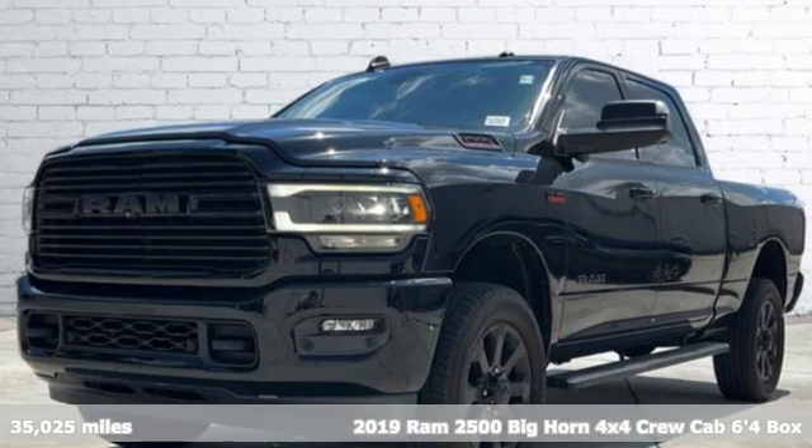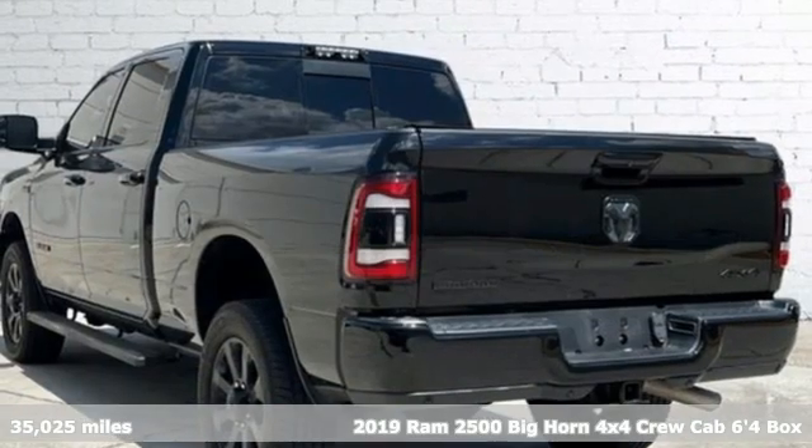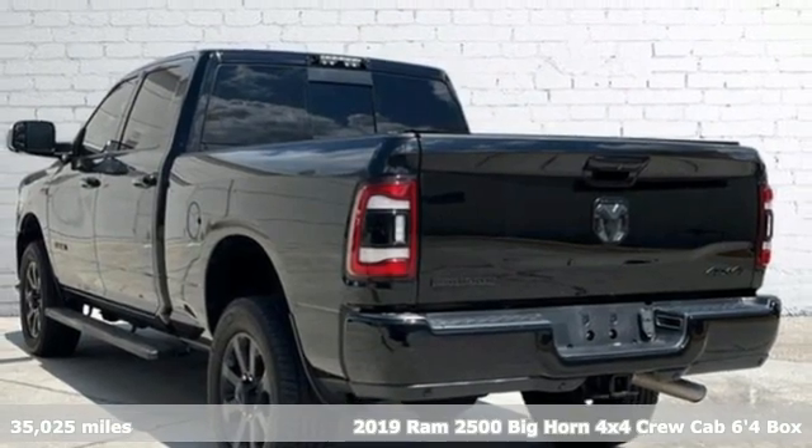It's a 2019 RAM 2500. When you need to grab life by the horns, you need a RAM.